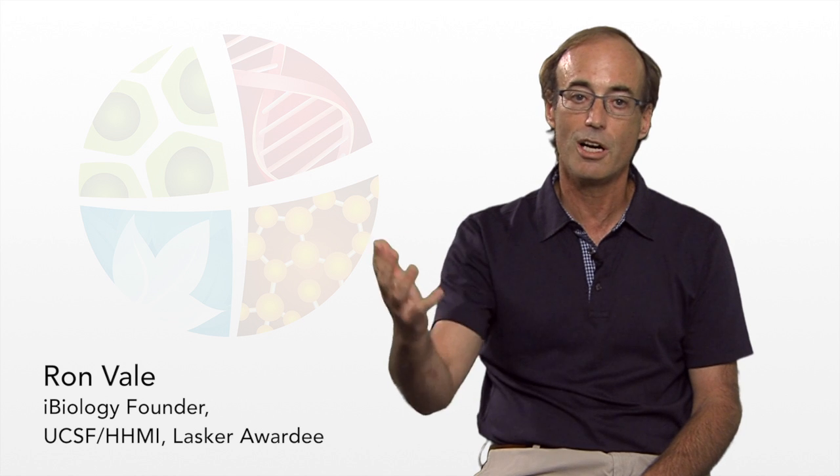And this is what iBiology is about. We film scientists in a studio explaining their research, their ideas, their advice for students. And we make this information, these talks, freely available to anyone in the world. Let's have a look at one of these talks now.